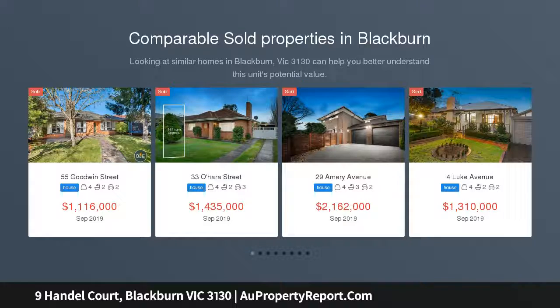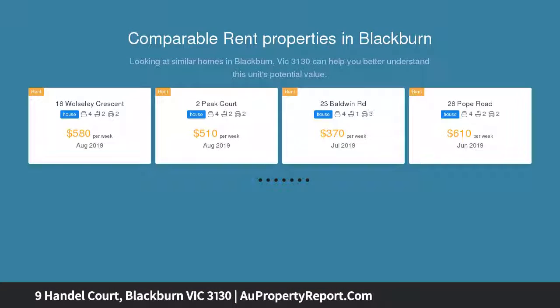This stylish family home, resting on a majestic 1000 sqm approximately of land surrounded by beautifully landscaped gardens, offers a rare chance to live in this prized neighbourhood.